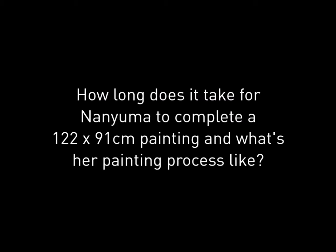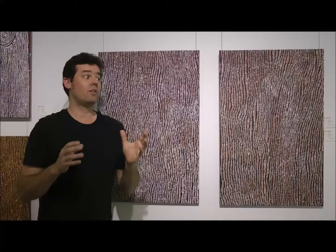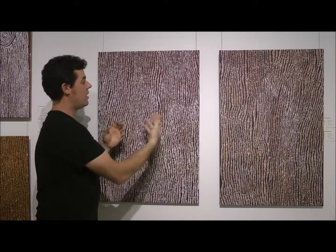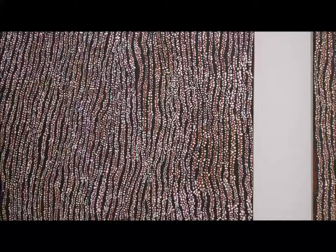It's about four or five days — the dotting, the final artwork, is what takes the time. It's shifted in the last 18 months or so; she's gone to a final dotting style. She's got multiple whites in here, which gives you a depth. There's a really good cross-section of works here from the last few years that show that movement to this final work. Thank you very much.